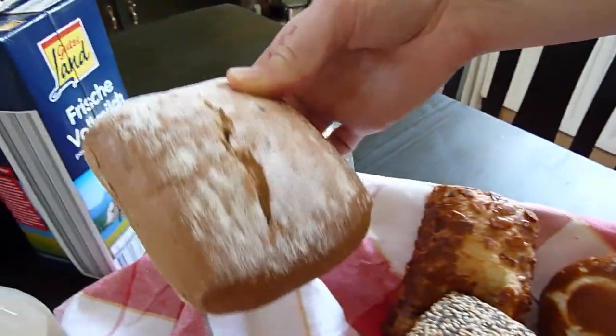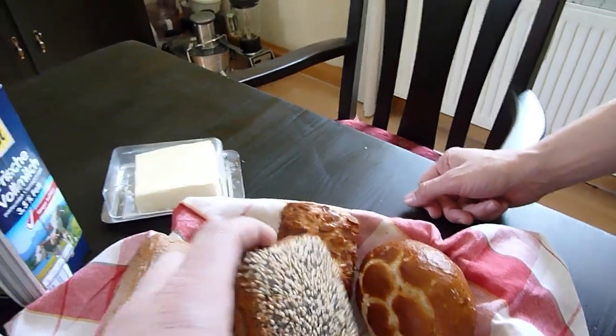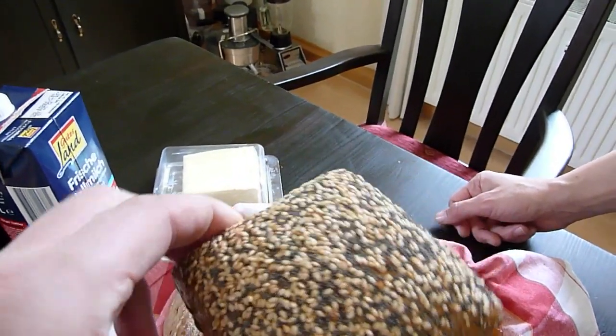This is a dense rye bread. And these here — these breaded breads — to me they didn't look that interesting, but they're the most delicious things. They're just so good.